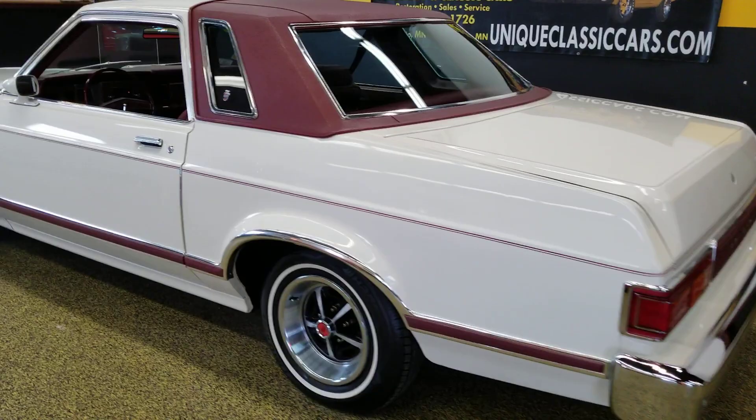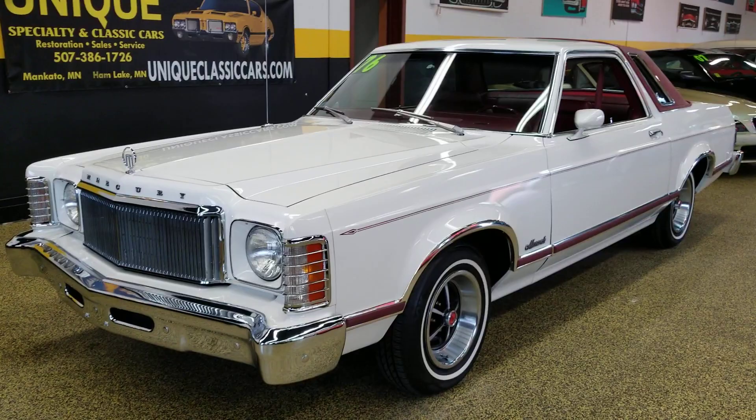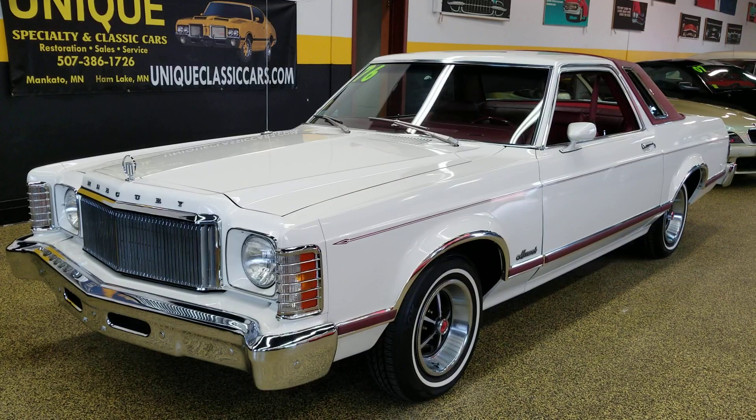So here we have it: a 1976 Mercury Monarch Ghia two-door with a little over 8,000 miles on it, in very, very nice shape. Comes with a booklet — build sheets, a Marti report, and the original order form. Give us a call if you'd like to know more about this car: 507-386-1726. Or you can check out underside pics of the car, engine bay, and trunk at uniqueclassiccars.com.